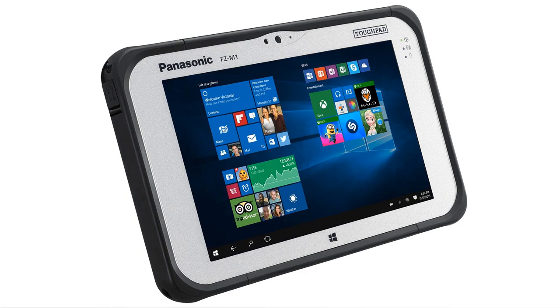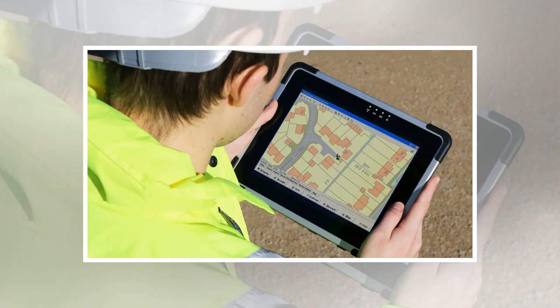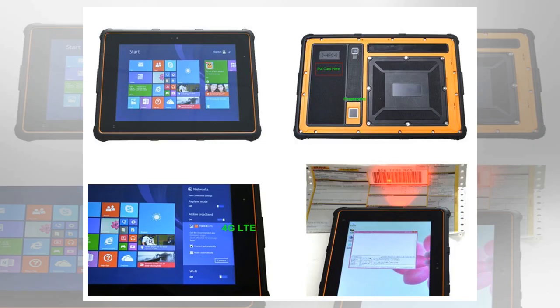Unlike other rugged tablets on this list, the Samsung Galaxy Tab Active isn't designed for industrial-grade protection. However, what it does provide is IP67 certification for dust and water ingress, and a battery that lasts between 8 to 10 hours. It supports replaceable batteries, so you can keep on working even if you're away from the power supply, and it's drop tested to 1.2 meters. A decent camera and NFC technology are included, rounded off with Samsung's customary excellent build quality.